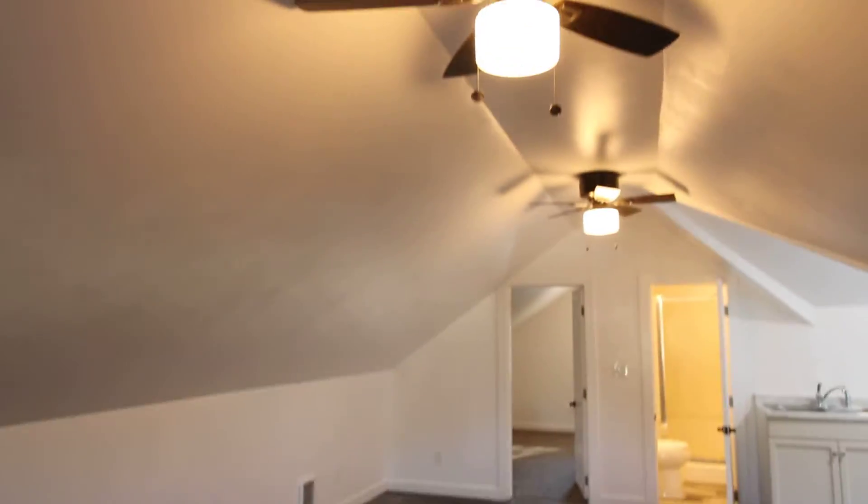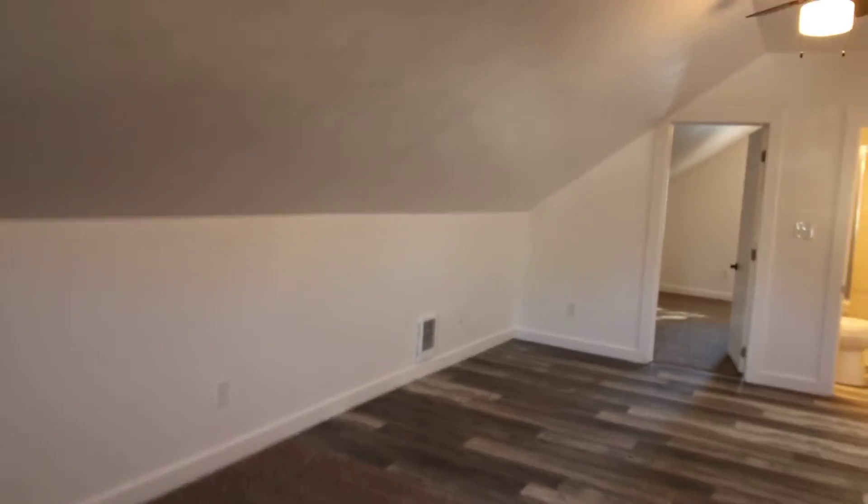It has been newly remodeled. We're going to walk right into an open living room. Nice, vaulted ceiling. It's nice and open.